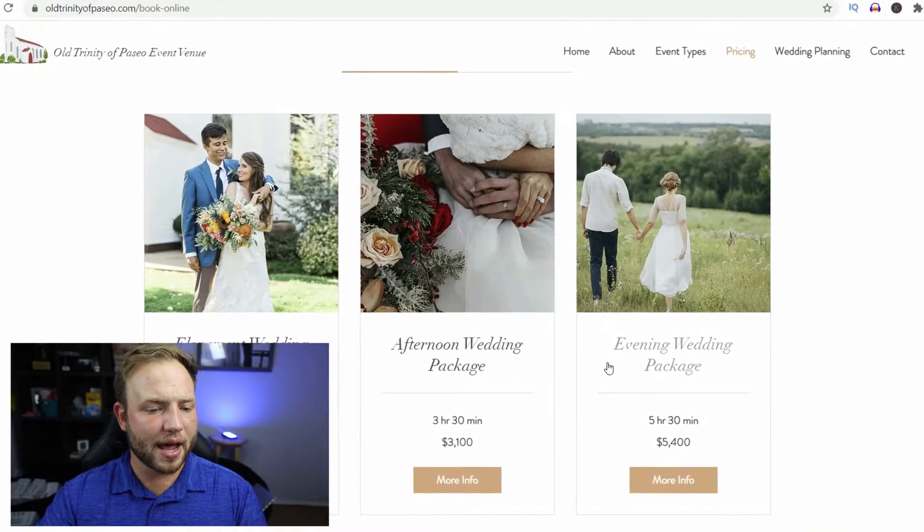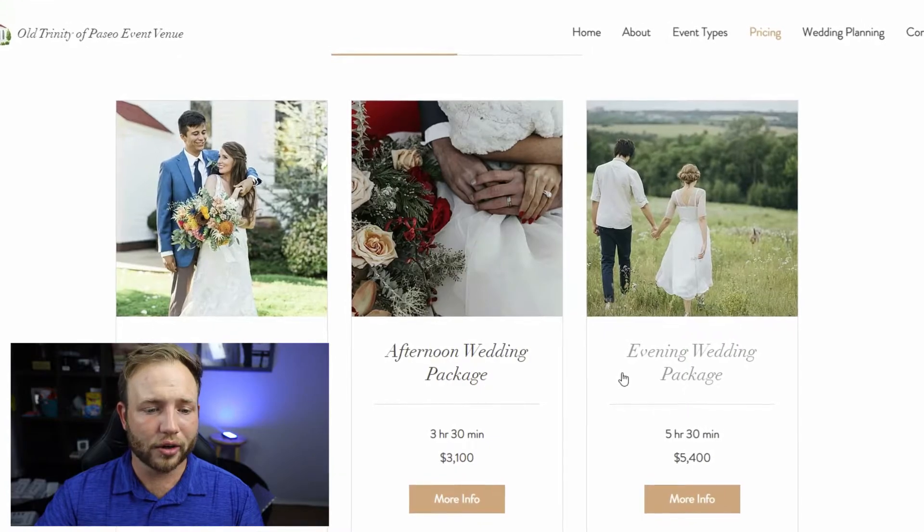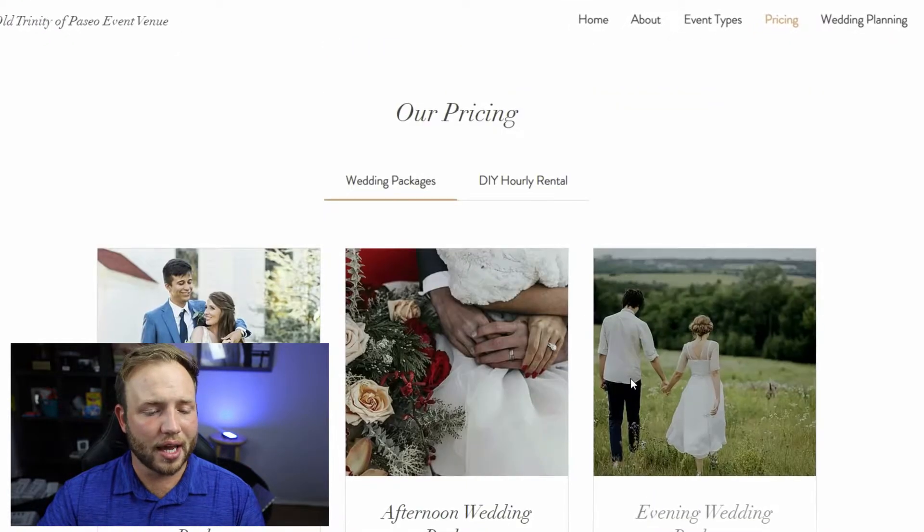The last one we're going to talk about is more of a budget option, because I like to save money and I like to give tips to save money. The most expensive package at this next venue is only $5,400. This venue is the Old Trinity of Paseo Event Venue — link in the description — at oldtrinityofpaseo.com. We're going to be looking at their most expensive package, which is the $5,400 wedding package.